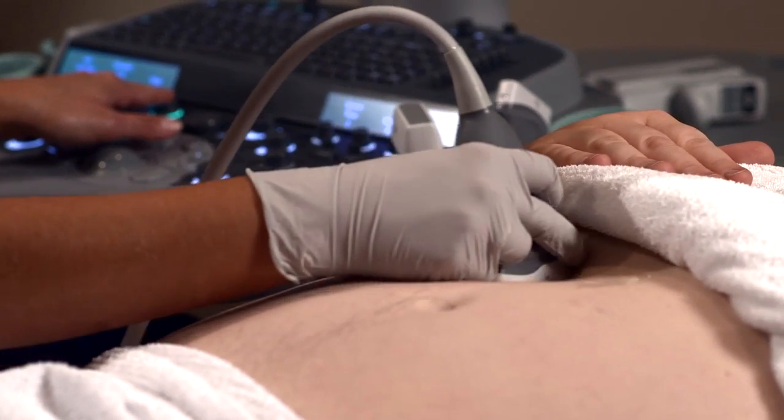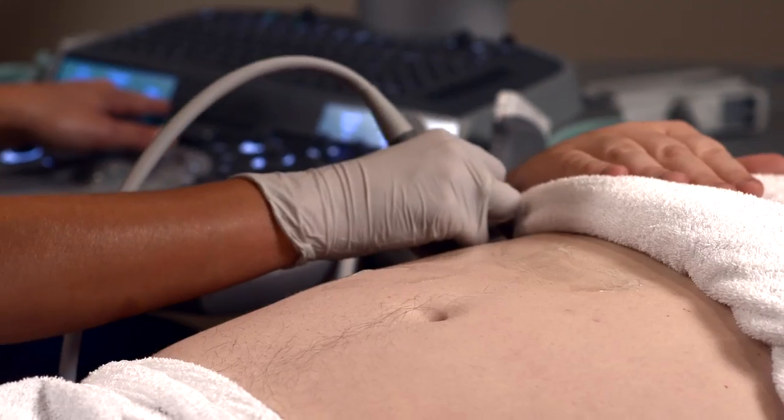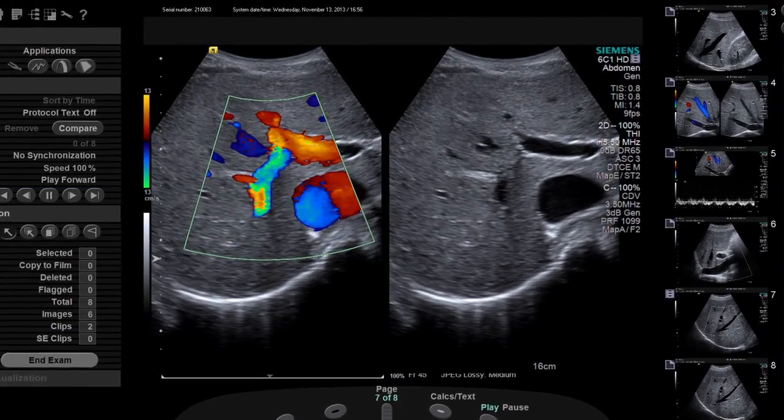With the S2000, we tested quite a few different patient types, anywhere from thin patients to larger body habitus patients, and the penetration of the S2000 just wowed us.